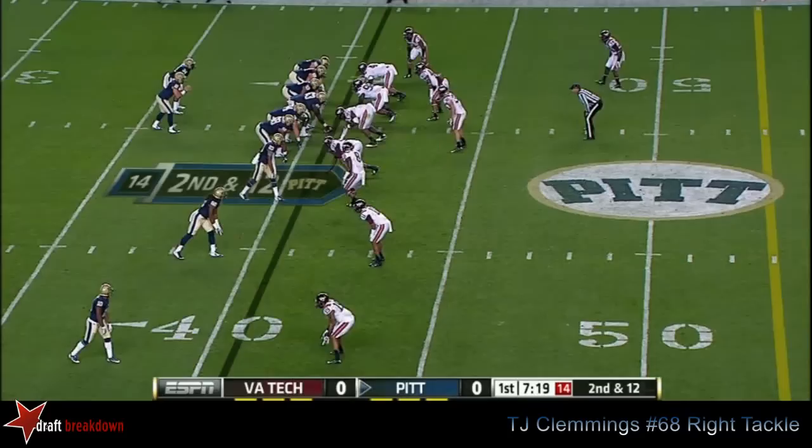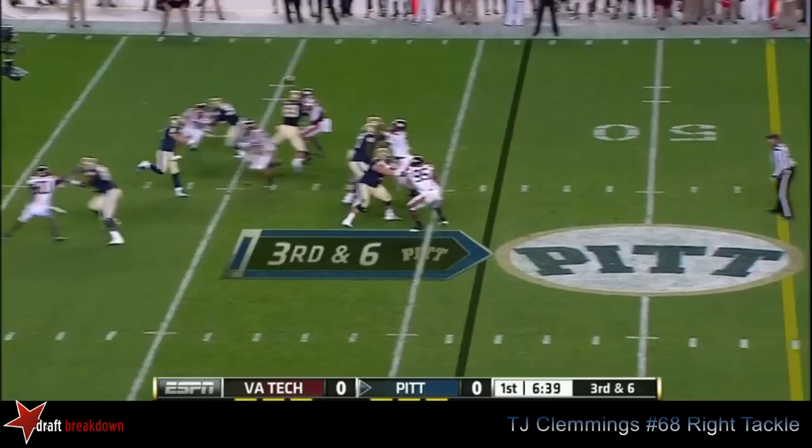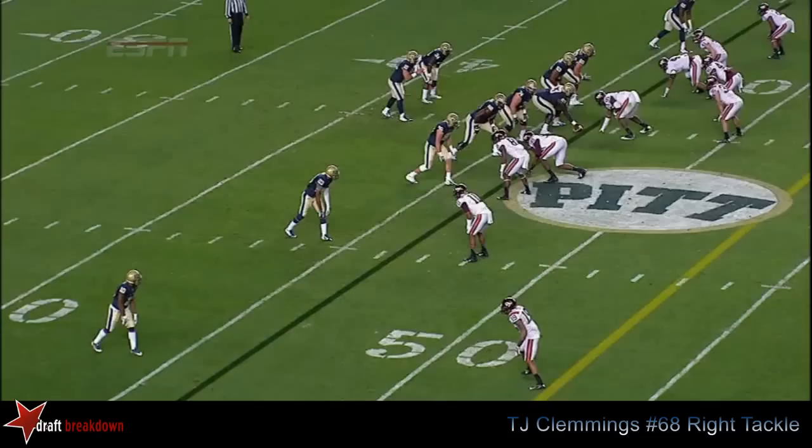Boyd is going to run it — designed quarterback run. Boyd takes it across the 40. They've run 11 of their 13 plays so far, but now they're going to try to throw it and pick up the first down. Boyd, down the middle — what a catch by Tyler Boyd, and he's gone. Touchdown, Pitt.